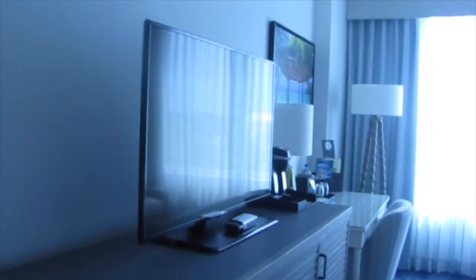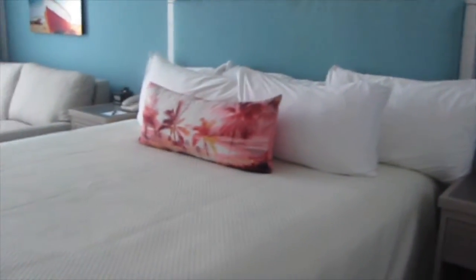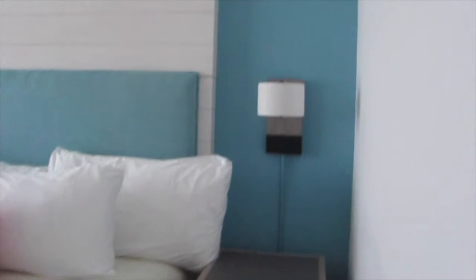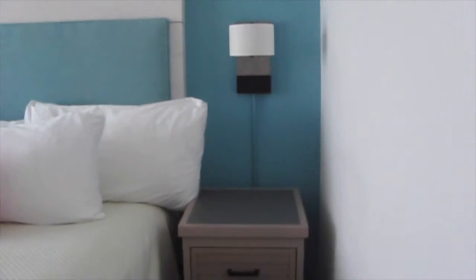Let's head into the room. There's a very large cabinet with a flat screen TV on top, a very nice bed with lots of pillows — which is always important — and lamps that are mounted to the wall, plus nightstands.